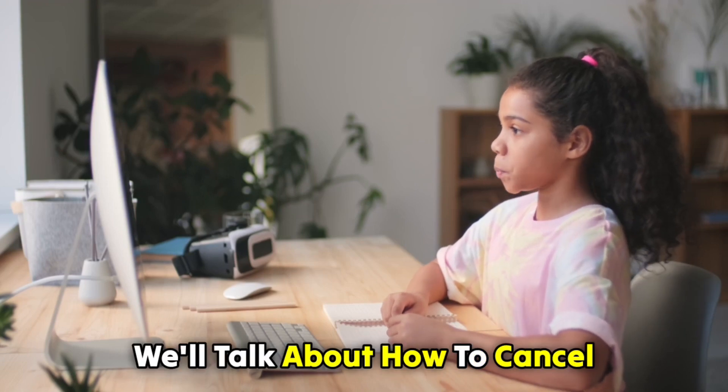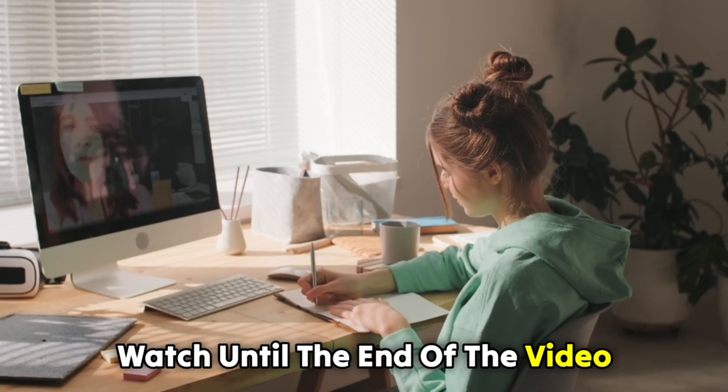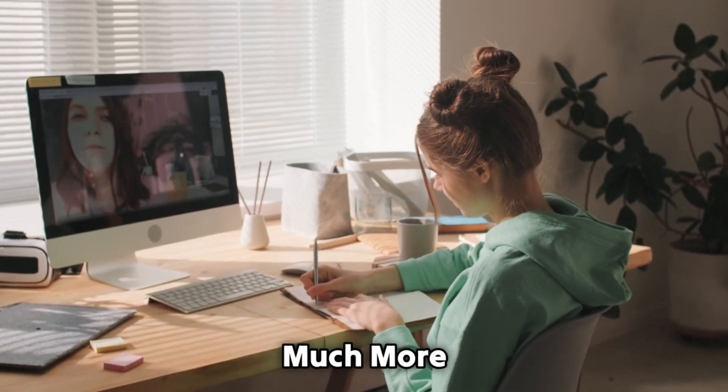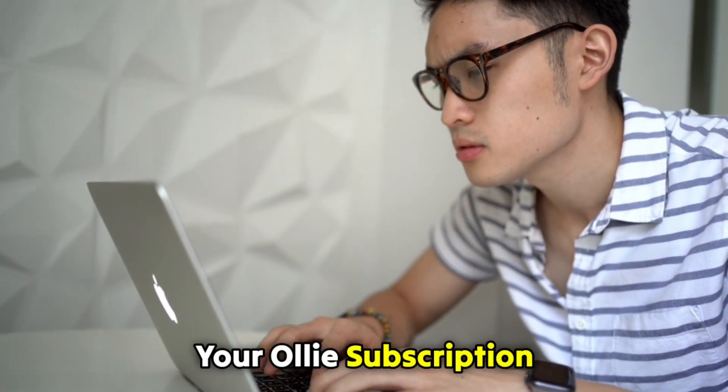In today's video, we'll talk about how to cancel your Ollie subscription. Watch until the end of the video to learn how to do this and so much more. There are three ways of canceling your Ollie subscription.